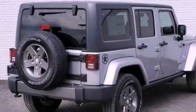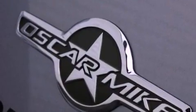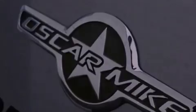Its top features include a low tire pressure indicator, traction control and stability control systems, hill start assist and hill descent control.